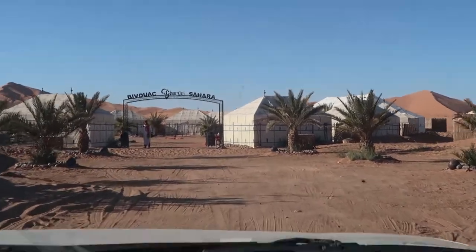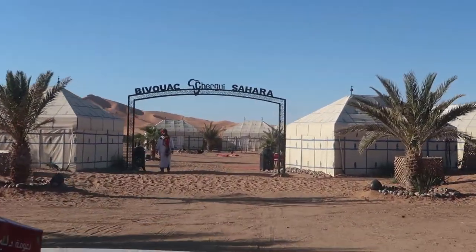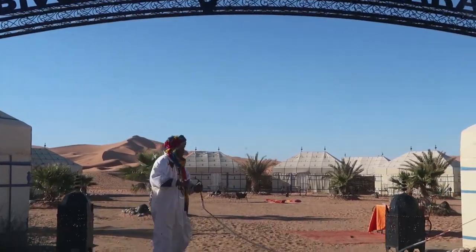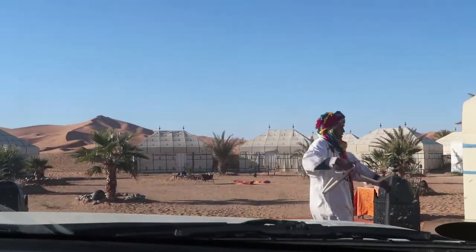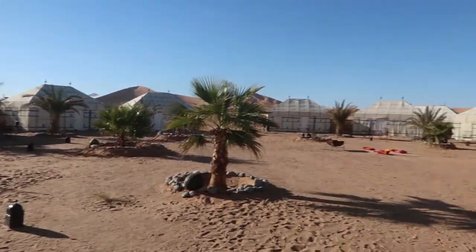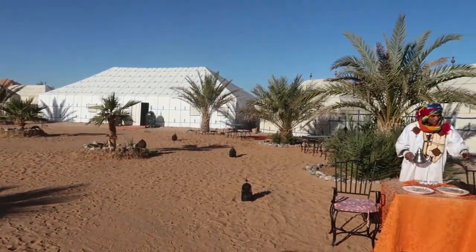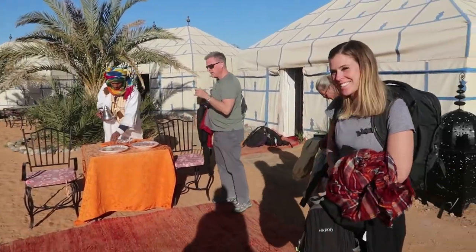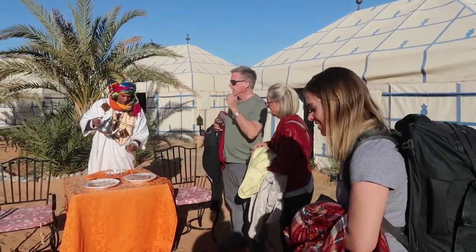We've arrived at our desert camp. Check this out — this is our camp. It's a private little camp; it can hold about 30 guests in total. We're going to have some tea and some nuts and enjoy ourselves in the desert in peace and quiet.